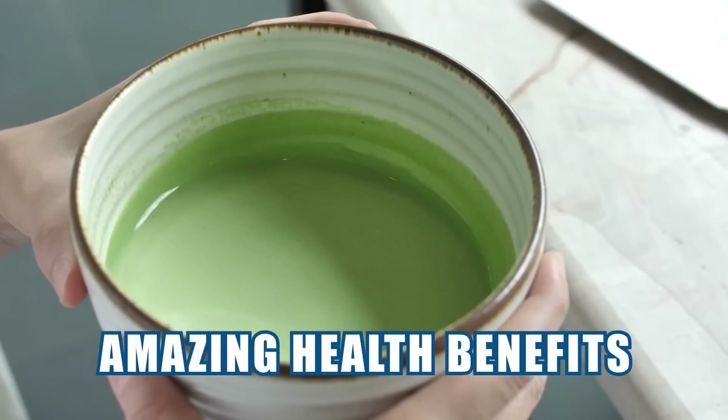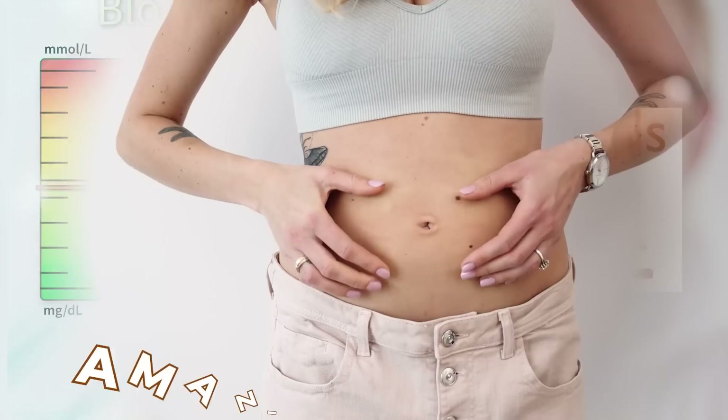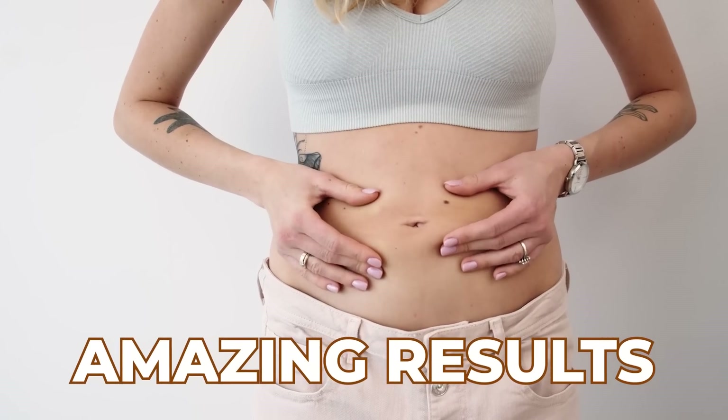The health benefits of matcha are amazing. Antioxidant levels are very high, and blood sugar levels don't spike. With the help of matcha, we can get amazing weight loss results.